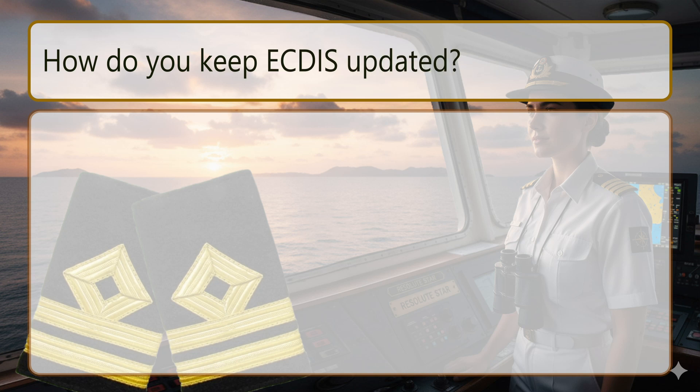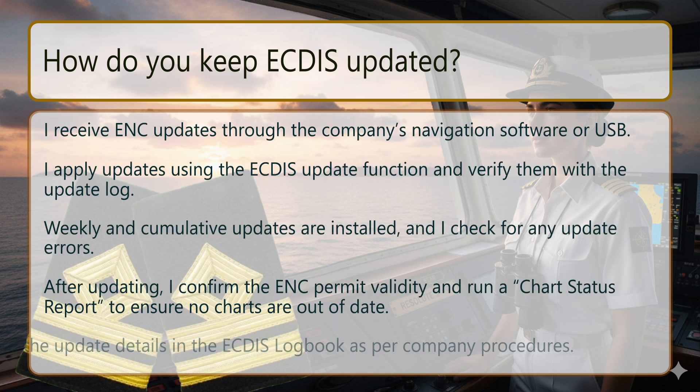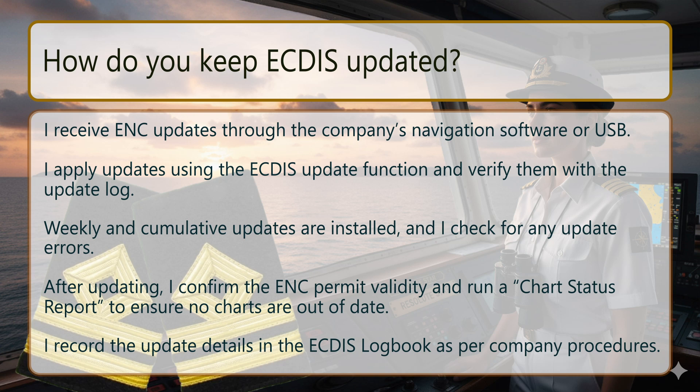How do you keep ECDIS updated? I receive ENC updates through the company's navigation software or USB. I apply updates using the ECDIS update function and verify them with the update log. Weekly and cumulative updates are installed and I check for any update errors. After updating, I confirm the ENC permit validity and runner chart status report to ensure no charts are out of date. I record the update details in the ECDIS logbook as per company procedures.